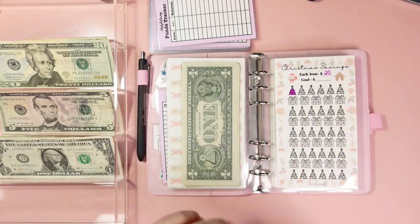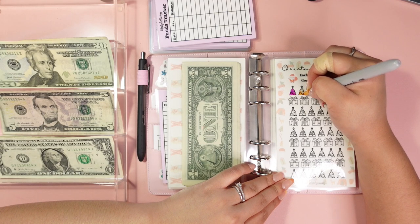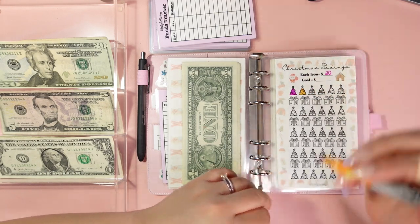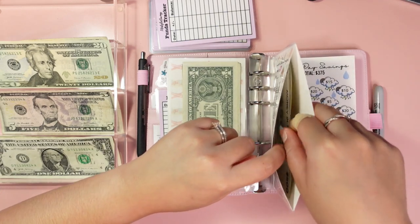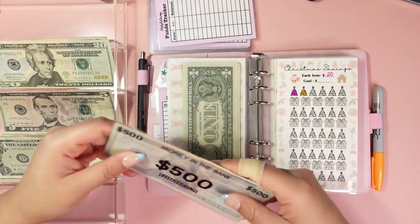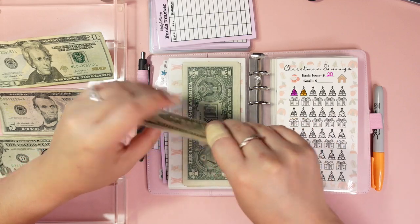Christmas fund is going to get $20. We have the $500 placeholder, $20 from last week, and another $20 going in.